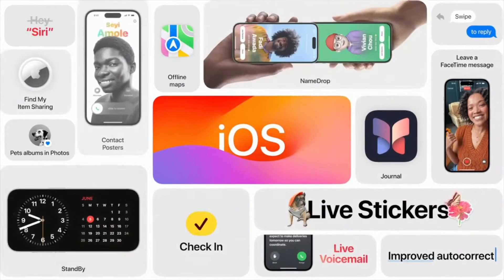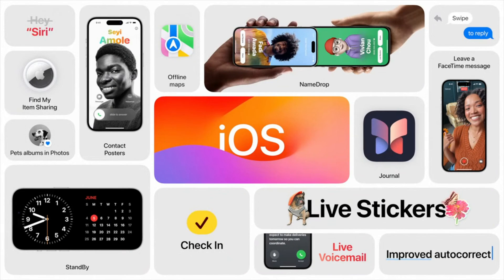And that's iOS 17 — with big updates to the phone app, with new contact posters and live voicemail; Messages improvements with a new stickers experience; more ways to share with AirDrop; and improved typing and dictation. Along with all new experiences like Journal and StandBy.